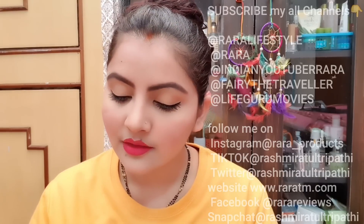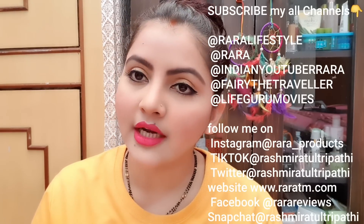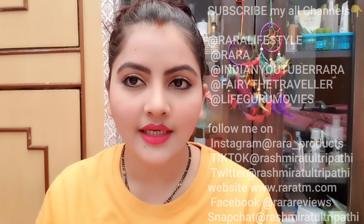Hello everyone, welcome to Rara Friends. I am going to compare two Micellar Waters. I am going to show you a demo — I am going to close my hair. The first product is Garnier Skin Natural Micellar Cleansing Water and the second is Maybelline Micellar Water, and these are both pink packaging.